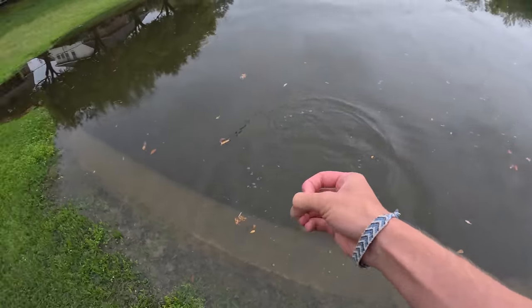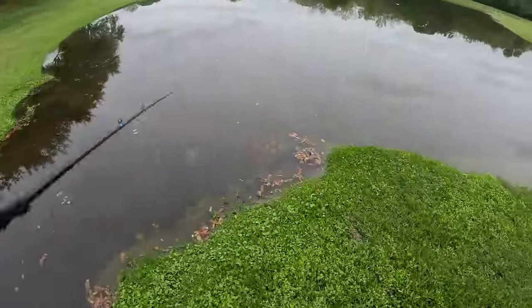First cast bass just as I predicted — that was pretty crazy. This pond post-rain, something about it in the morning — this place is absolutely super active. Hopefully we can catch like 15 fish. Last time we came here we had about 15, 17, 18 fish — it was insane. Hopefully we can do that today and top it off with a kicker like a five-pounder. Let's keep fishing and keep catching these bass.